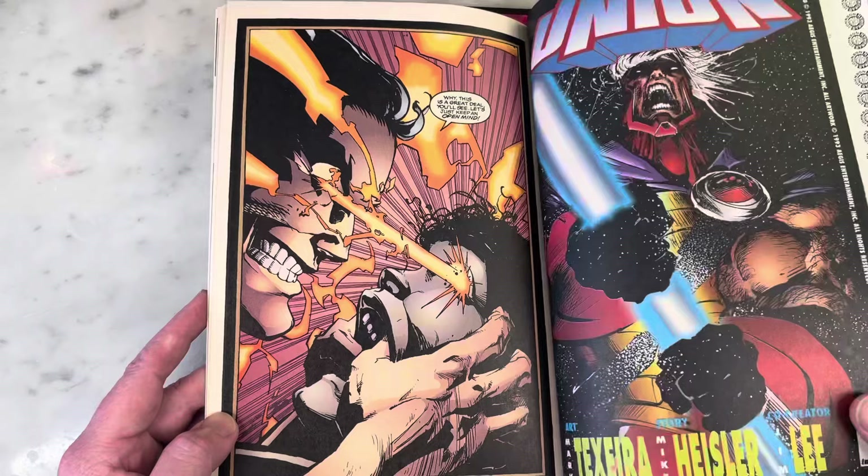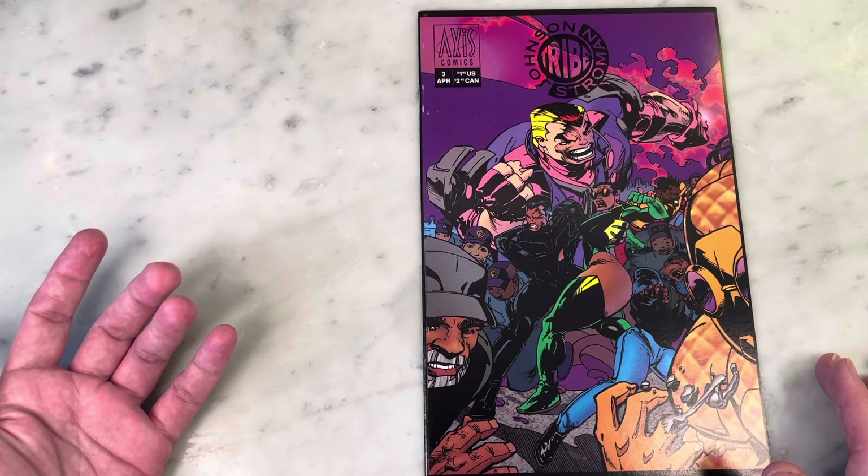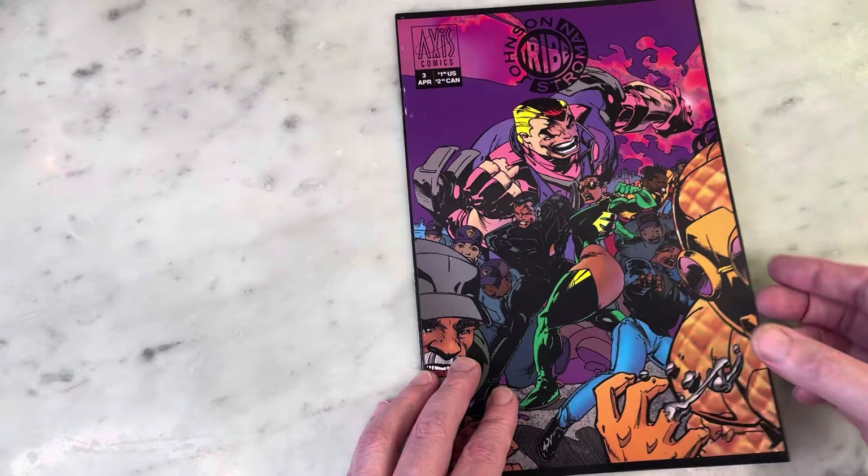So that's issue one. I don't have issue two — I don't know where it is, sorry about that — but it'll give you the gist. I love this cover and this design, though I'm not crazy about the effect here. It kind of stands out in a weird way, but I'll forgive it.